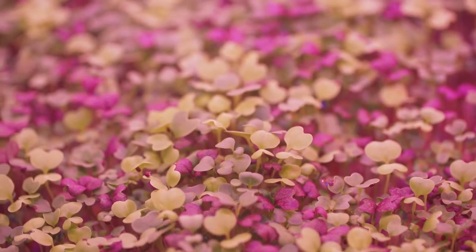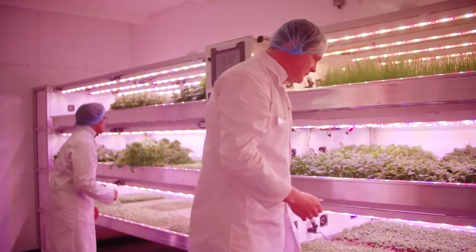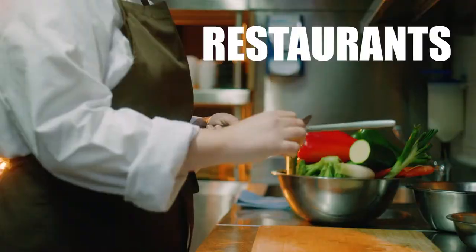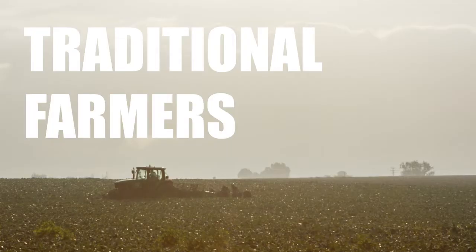Your investment will be used to optimise our prototype Vertiplex vertical farming unit and to market our units to supermarkets, commercial kitchens, restaurants, hotels and other retail outlets as well as to traditional farmers.